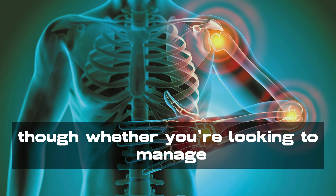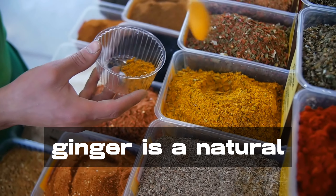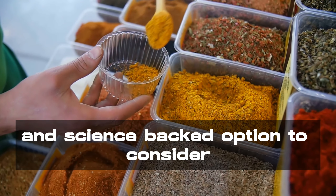So, whether you're looking to manage chronic inflammation, reduce pain, or support your overall well-being, ginger is a natural and science-backed option to consider.